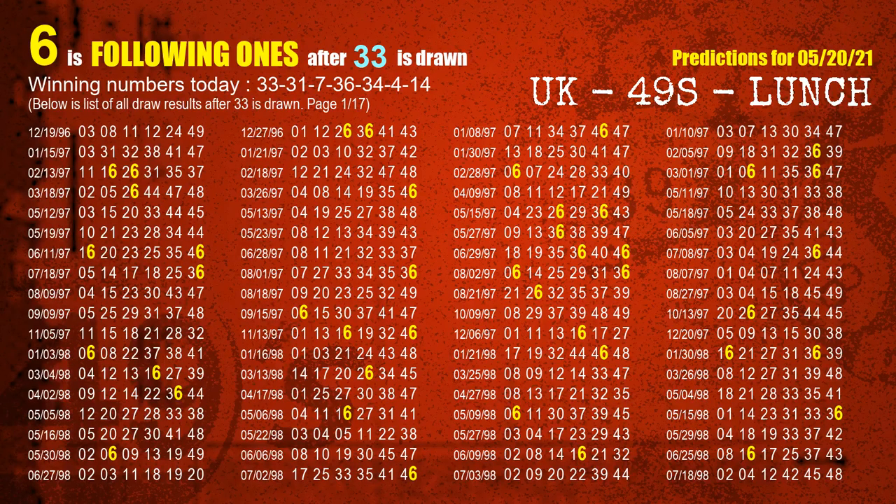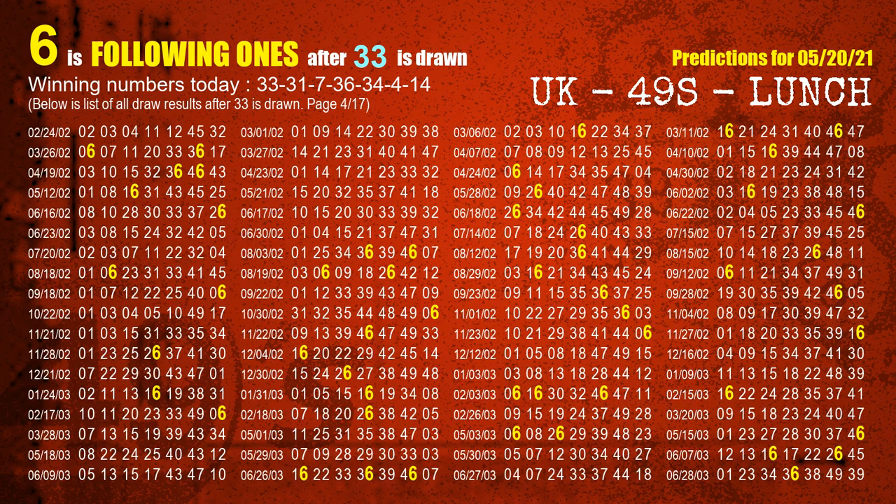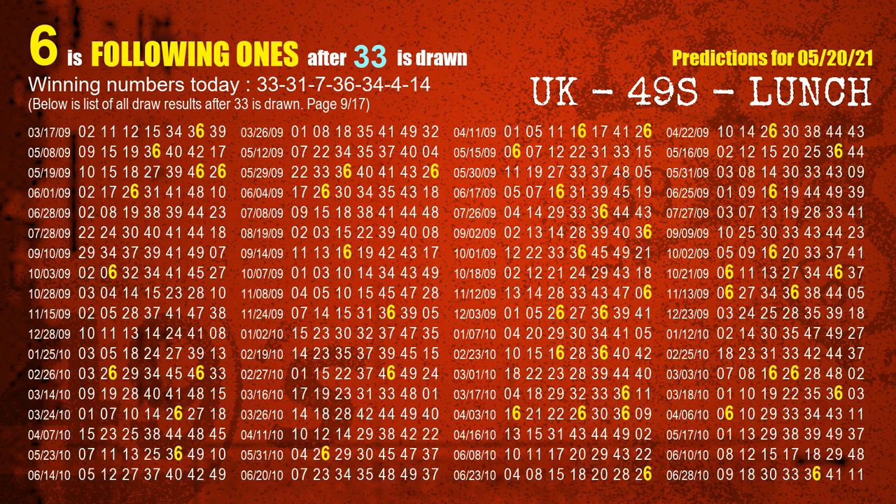First, we'll find out the following ones through today's result. Following numbers refer to those numbers being picked on the next draw after this one, and following ones are the units digits of those following numbers. The first winning number is 33. We list all draw results which are after a draw with 33 as a winning number. The most frequently following units digit is 6 when 33 is the winning number in the last draw. We already highlight units digit 6 in yellow for you.